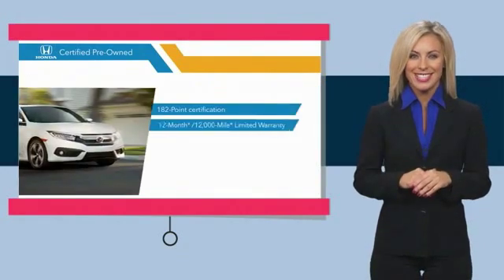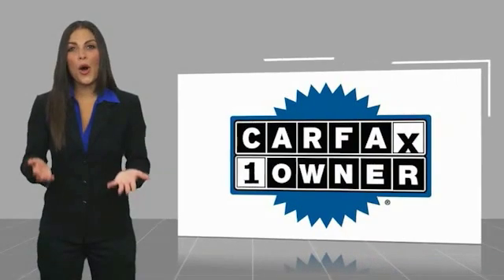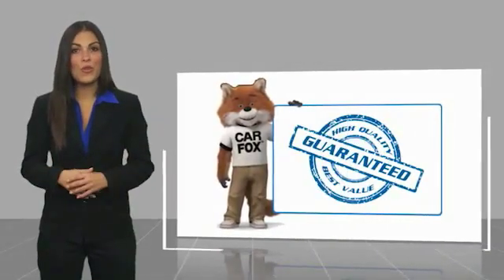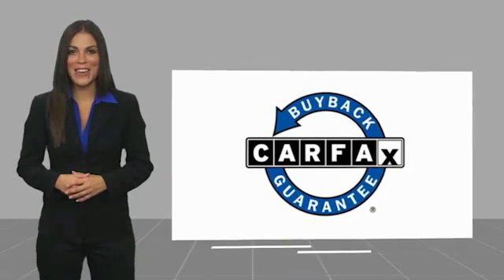Stop by your local Honda dealer today to see why the Honda Certified program is worth looking into. This is a one-owner vehicle with a Carfax vehicle history report. Be sure to find a complimentary copy of this report online or contact the dealership. This vehicle qualifies for the Carfax buyback guarantee.